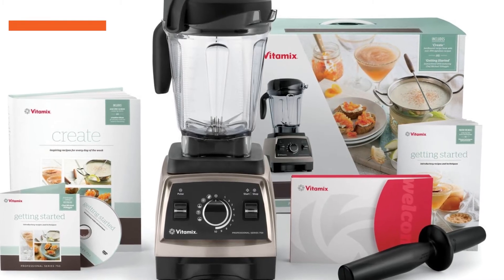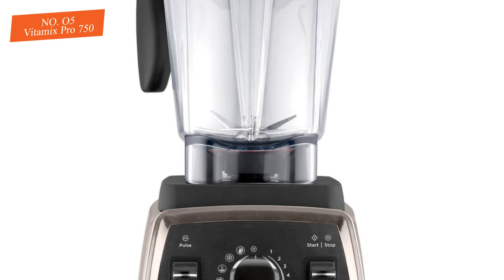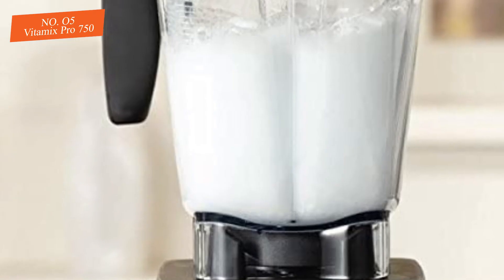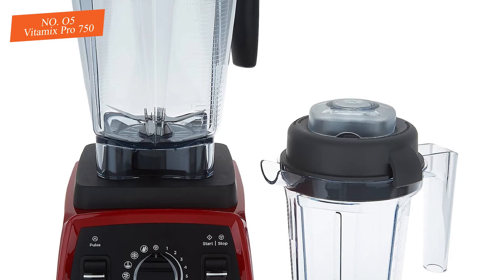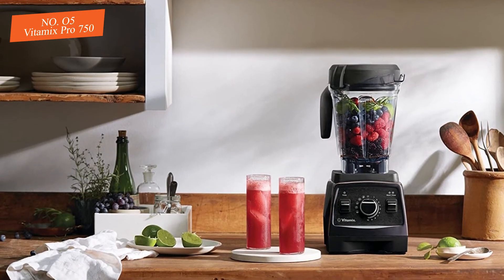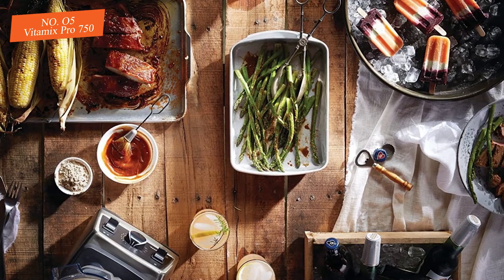Number five: the Vitamix Pro 750, tying with both of our editors' choice award winners. The Vitamix Pro 750 is undeniably a fantastic product and delivered a performance that very well could have earned it an award. However, this blender costs a decent amount more than our award winners, precluding it from winning since you can get similar performance for significantly less with a different product. The Vitamix Pro 750 did distinguish itself by doing particularly well at grinding harder food items, making exceptionally fine powdered sugar and corn flour, as well as doing a great job grating parmesan cheese.